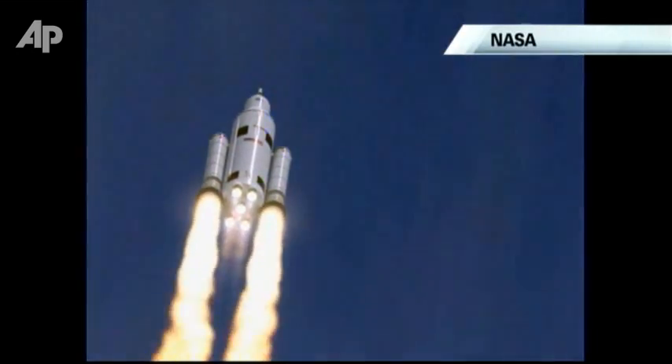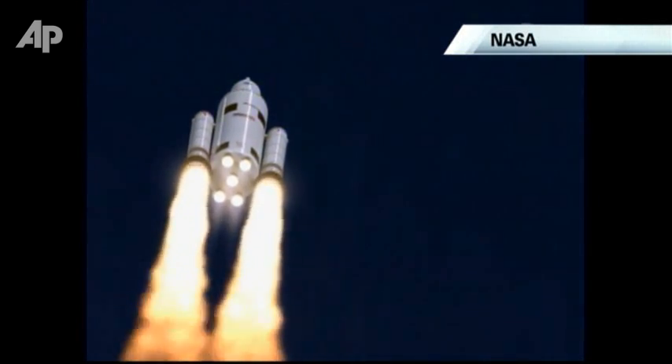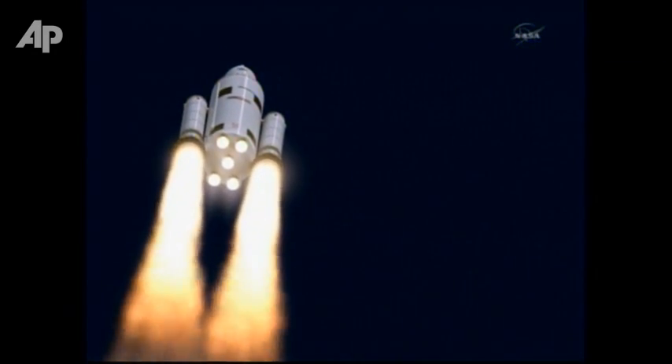NASA unveiled the look for its next generation rocket designed to take astronauts into space, and you may recognize a few familiar design elements. Today NASA announced the design of its new deep space system that will take American astronauts further into space than any nation has gone before, and create jobs right here at home.